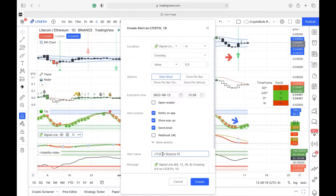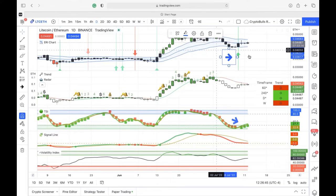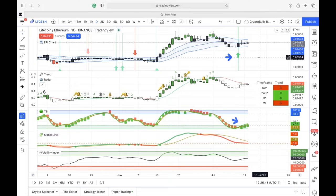Susie sets the alert Joe described on TradingView — Litecoin/ETH Binance, signal line up — putting a note so when the email comes through, she knows exactly what it means. The alert is now set, so she doesn't have to sit and look at the computer all day. When it's ready, she'll know it's time to get in.